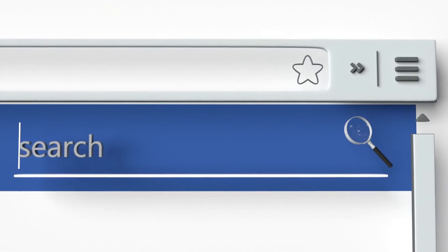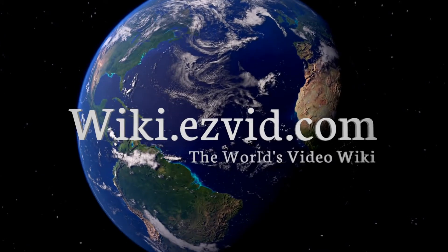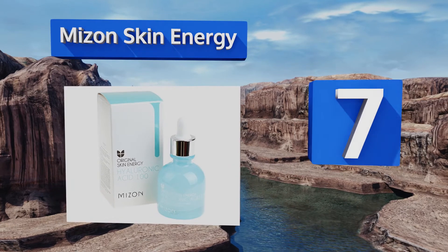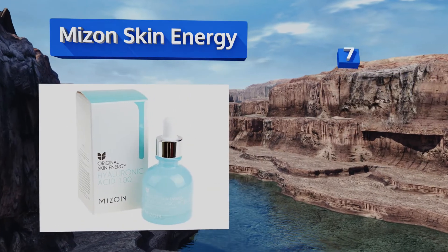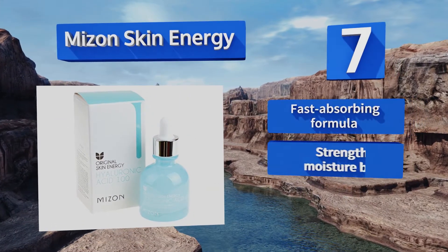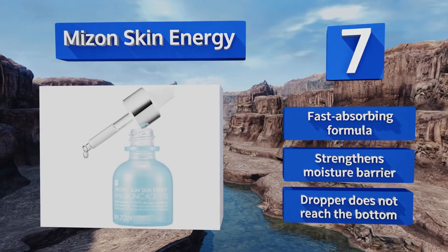At number seven, due to its concentrated ingredients, you only need a few drops of Myzon Skin Energy to reap its benefits. It plumps skin to fill in wrinkles and fine lines and has a smooth, silky texture that doesn't leave behind a sticky residue. It's a fast-absorbing formula that strengthens the moisture barrier, but the dropper doesn't reach the bottom.